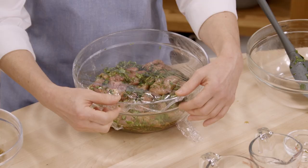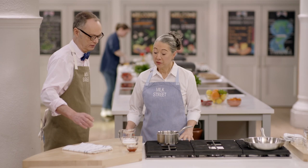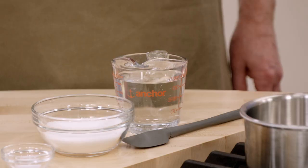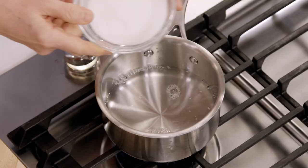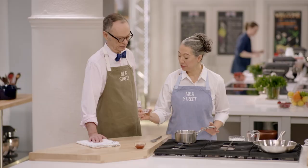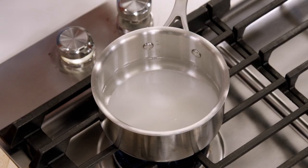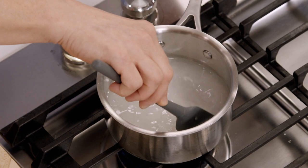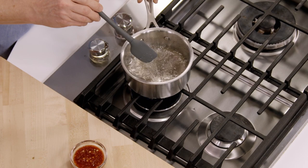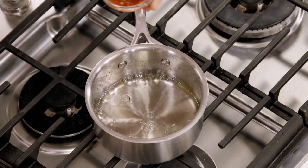While the chicken marinates, we're going to make a homemade sweet chili sauce. You could buy it, but it's really easy to make and nice to know what's in your sauces. We have a cup of white vinegar, half a cup of white sugar, and a quarter teaspoon of salt. We bring this to a boil, stir until the sugar dissolves, then let it go for 10 to 12 minutes to reduce down to about three-quarters of a cup. Once it's thickened, we take it off the heat and add three tablespoons of chili garlic sauce. Our dipping sauce is ready.